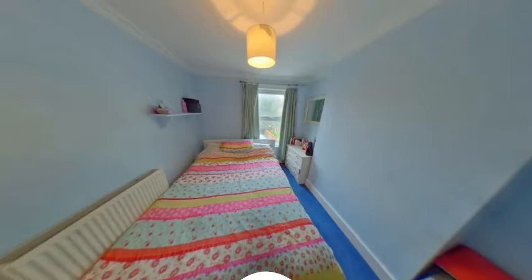This is the master bedroom, currently fitting a double bed with space for storage, a radiator and double glazed windows overlooking the rear.